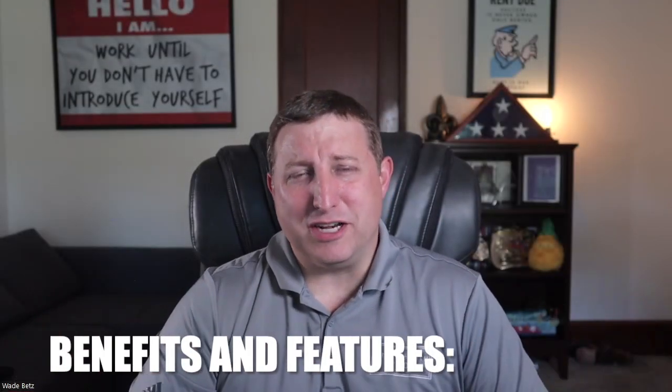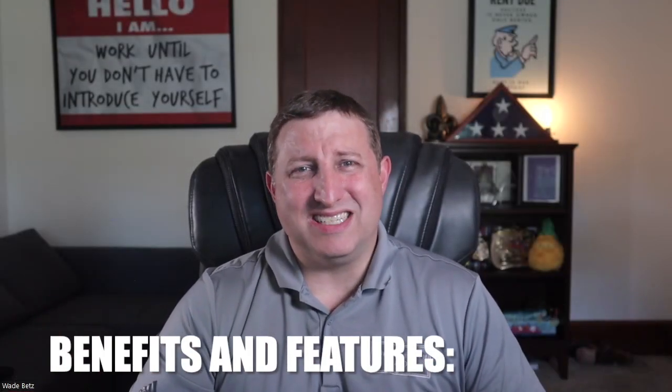Let's go over some benefits and features. The Choice Renovation Mortgage is a game changer for anyone looking to buy or refinance a home in need of repairs or upgrades. It's versatile — perfect for purchasing fixer-uppers or renovating homes damaged by disasters. It's also a single financing solution, so you can refinance and finance your renovation without needing a second mortgage.